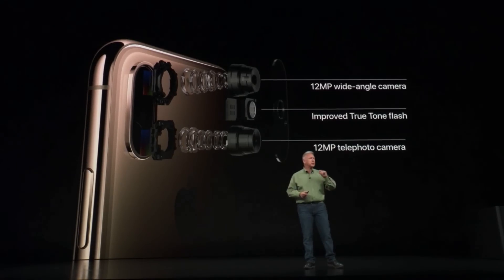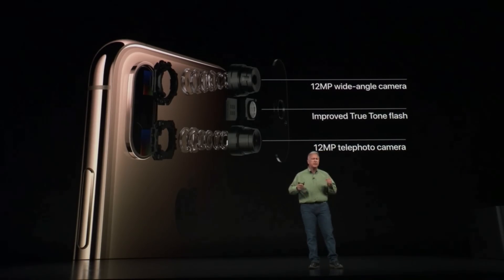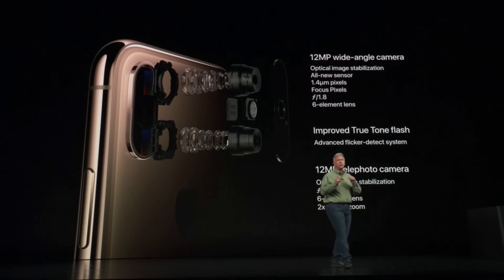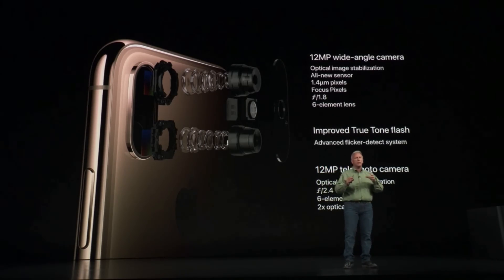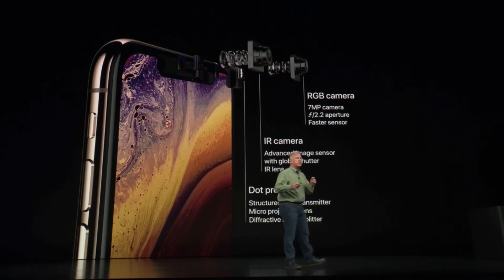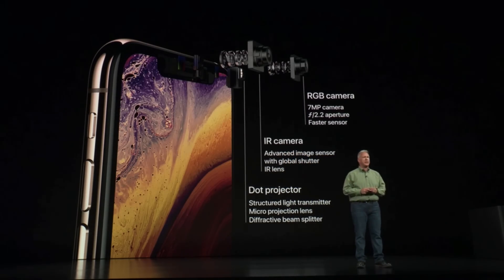It is a remarkable new dual camera system. It has a 12-megapixel wide camera, a 12-megapixel telephoto camera, and an even more improved True Tone flash. That 12-megapixel wide camera has a new sensor — a larger sensor with bigger, deeper pixels. But increasingly, what makes incredible photos possible aren't just the sensor and the lens, but it's the chip and the software that runs on it, and this is so true with iPhone photography.